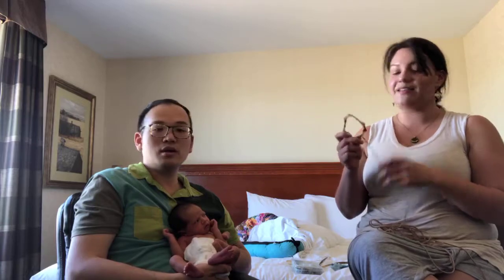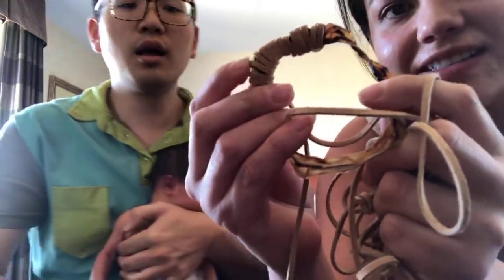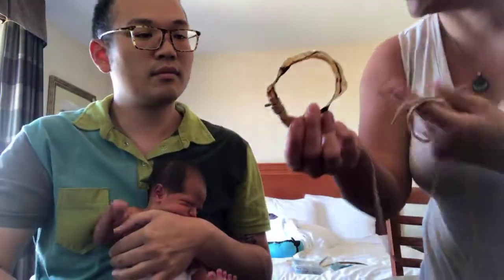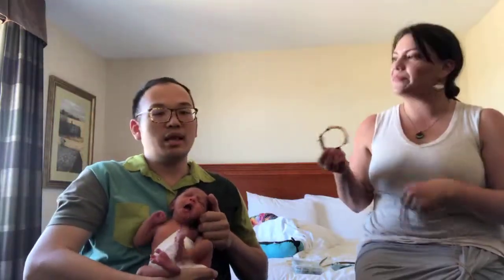I'm just binding the leather around the cord — you can see it's time-consuming. It does take a bit of time. Just the process of drying the umbilical cord alone takes about 26 hours.